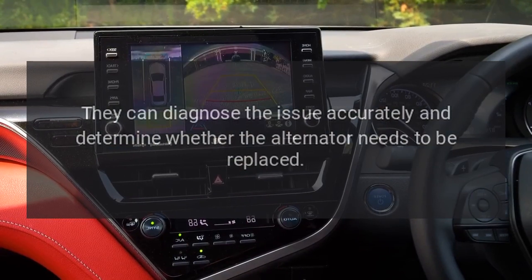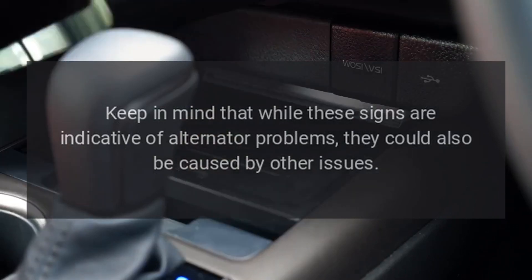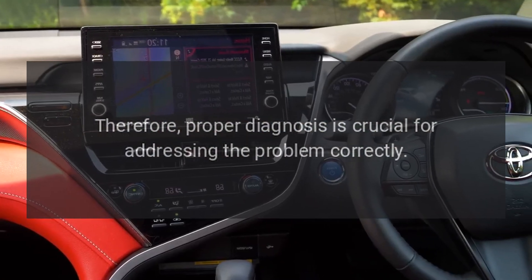Keep in mind that while these signs are indicative of alternator problems, they could also be caused by other issues. Therefore, proper diagnosis is crucial for addressing the problem correctly.